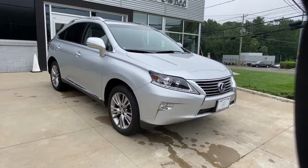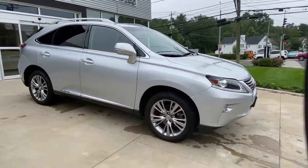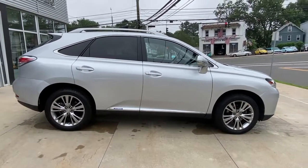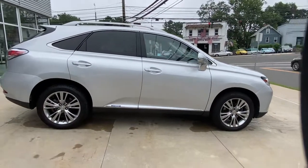Your next car could be the 2014 Lexus RX. With less than 45,000 miles on the odometer, this vehicle provides excellent value.